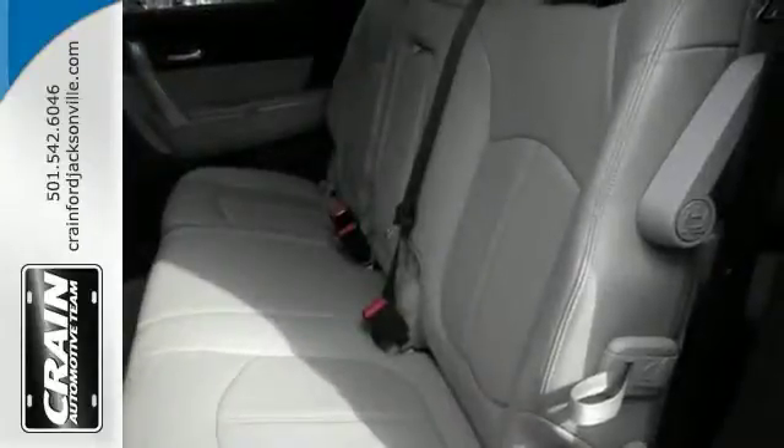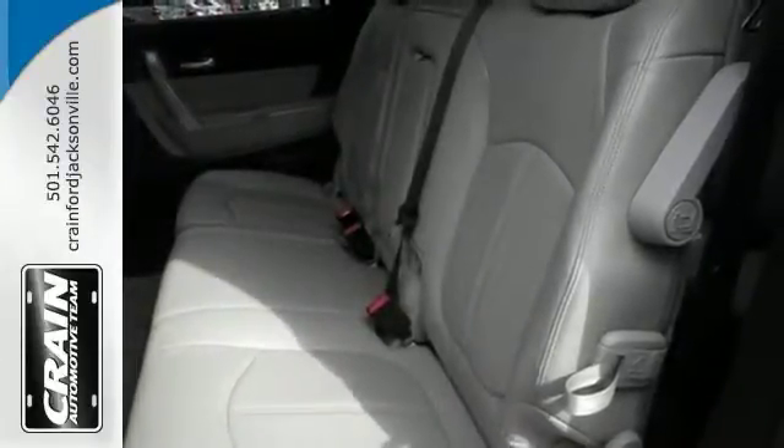Put performance, safety, beauty, sophistication, and all the right amenities into an SUV, and here it is.